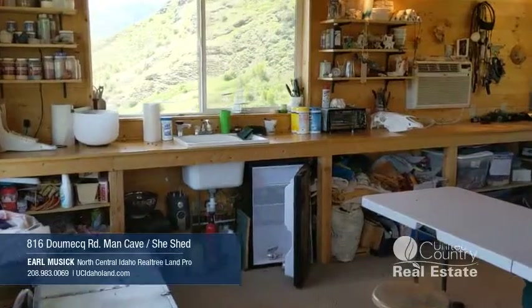This property also features a couple of outbuildings. This one right now is being used kind of as a studio, but it would make an awesome man cave — possibly even a guest quarters. Come in and take a look around; there's plenty of room.